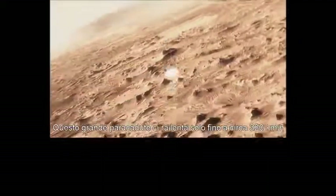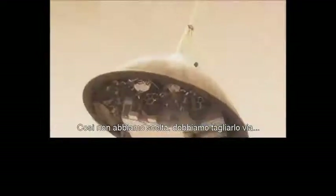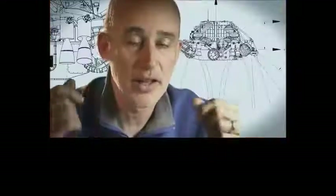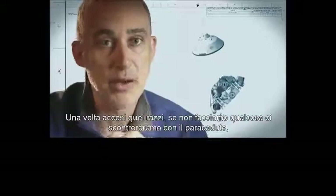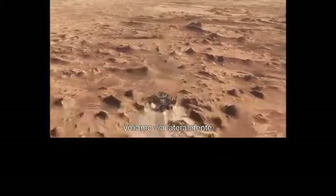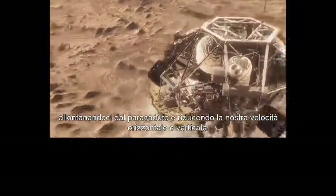This big huge parachute will only slow us down to about 200 miles an hour, and that's not slow enough to land. So we have no choice but to cut it off and come down on rockets. Once we turn those rocket motors on, if we don't do something we're just going to smack right back into the parachute. So the first thing we do is make this really radical dive — we fly off to the side, diverting away from the parachute, killing our horizontal and vertical velocity.